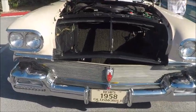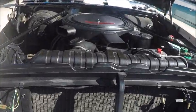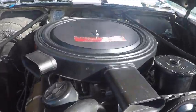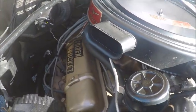This is a 1958 Olds 98 Holiday. Beautiful car. Under the hood we have a J2 engine, which has 312 horsepower, I believe.